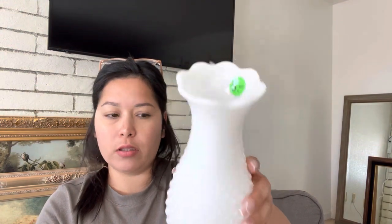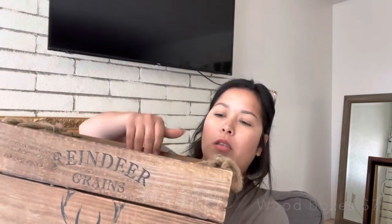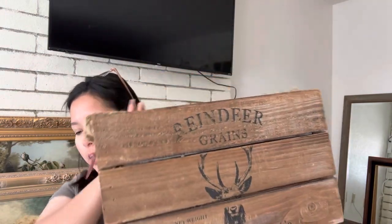I picked these boxes up because I think they're good all year round, or for Christmas. There are three of them and they're pretty nice.